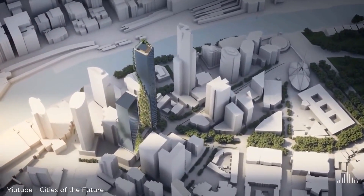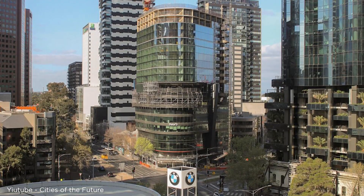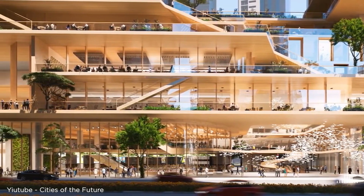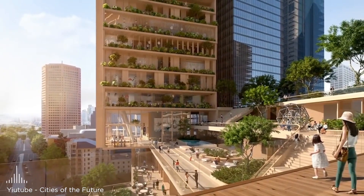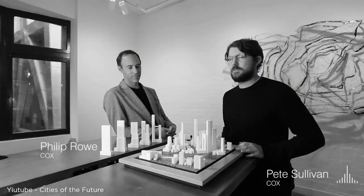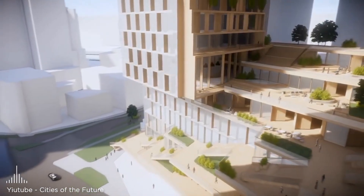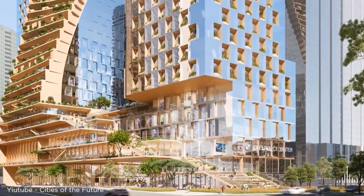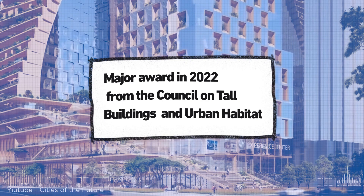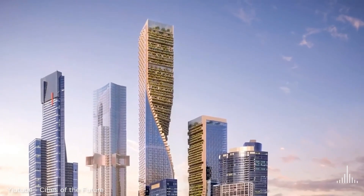All the timber comes from certified sustainable forests. Inside those new floors, you'll find 220 hotel rooms run by Adina Hotels. They built entire hotel bathrooms in factories and brought them in ready to install, which meant less time on site, fewer trucks in Melbourne's busy streets, and a faster construction timeline. The team had to figure out how to handle floor movement and how to connect the wooden structure to the existing concrete building, solving this with special connection points. The outside is covered with glass and curved aluminum panels. The project won a major award in 2022 from the Council on Tall Buildings and Urban Habitat.